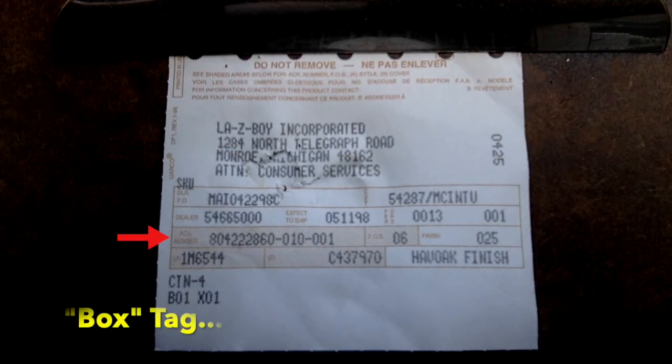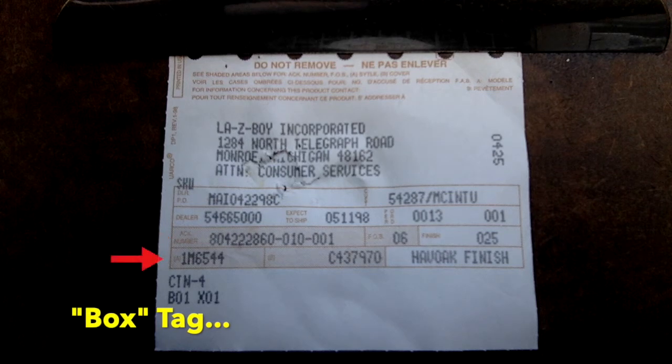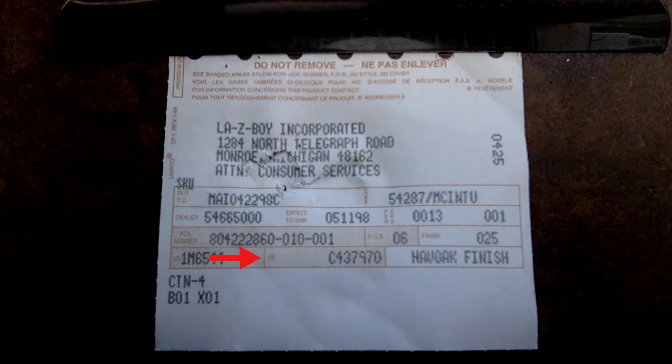Now let's look at a box tag. Here's the ACK number, and below that is a box with the letter A — this is the style number. To the right of that box is a box with the letter B on the left-hand side — this is the cover number if you need it. And lastly, here's the expected ship date, which you can use if you need to know the year of manufacture.